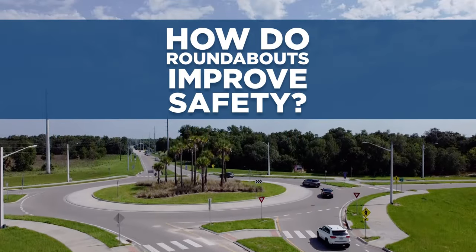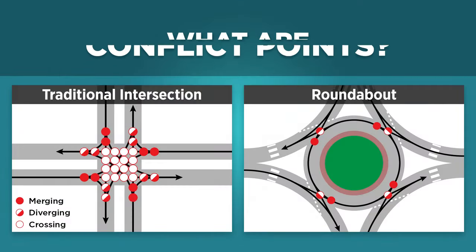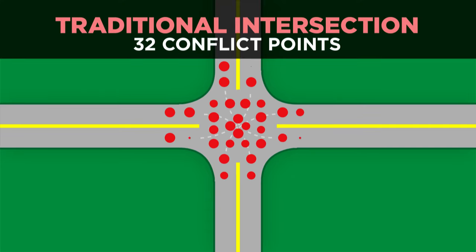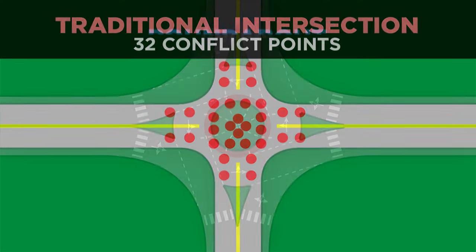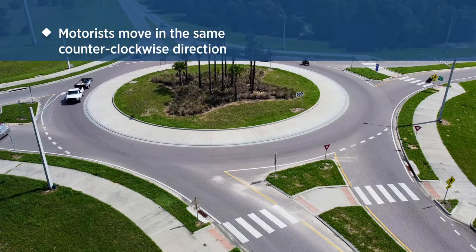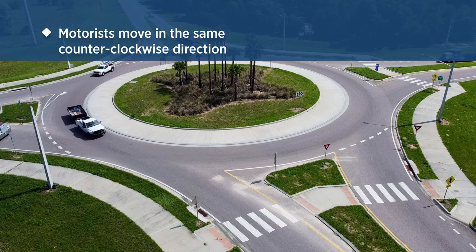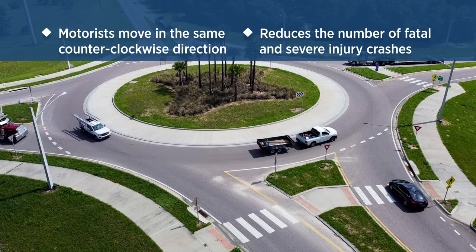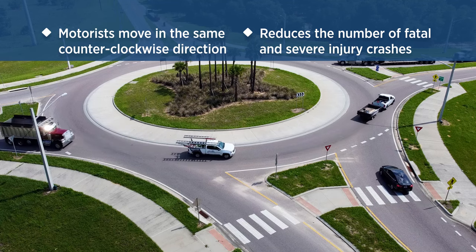Roundabouts improve safety and are more efficient than traditional intersections. They have fewer and less severe crashes, and slower speeds reduce the risk of fatal crashes. Conventional intersections have 32 conflict points, while a roundabout has only 8. Since traffic moves in one direction, head-on and high-speed right-angle collisions are virtually eliminated. Roundabouts reduce the number of fatal and severe injury crashes by 78 to 82 percent.